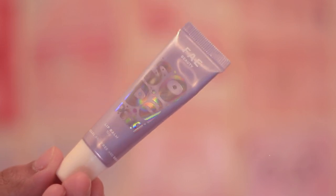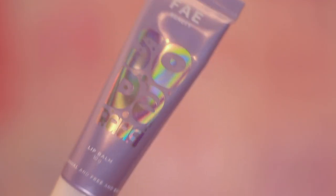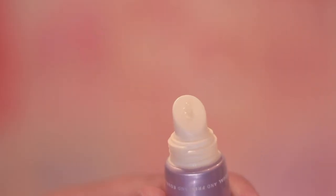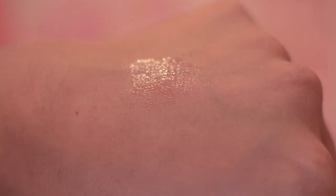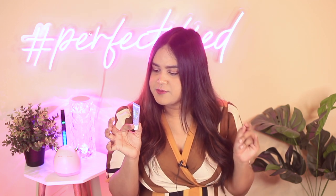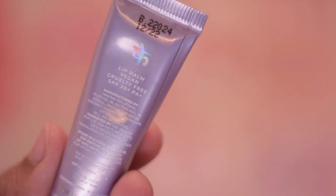Coming to the first lip balm, which I was really excited to try — this is from Faye Beauty and it's their Soda Pop Lip Balm. They have a whole range dedicated to soda drinks or typical Indian drinks. This particular one is the non-tinted version called Ice Cream Pop. It comes in 10 grams of packaging and costs around 220 rupees. It has a slanted applicator which sits beautifully on the lips. The ingredients include decent emollients such as muru muru cacao seed butter, shea butter, and petrolatum. It also comes with sun protection — SPF 20+ and a PA rating of one plus.